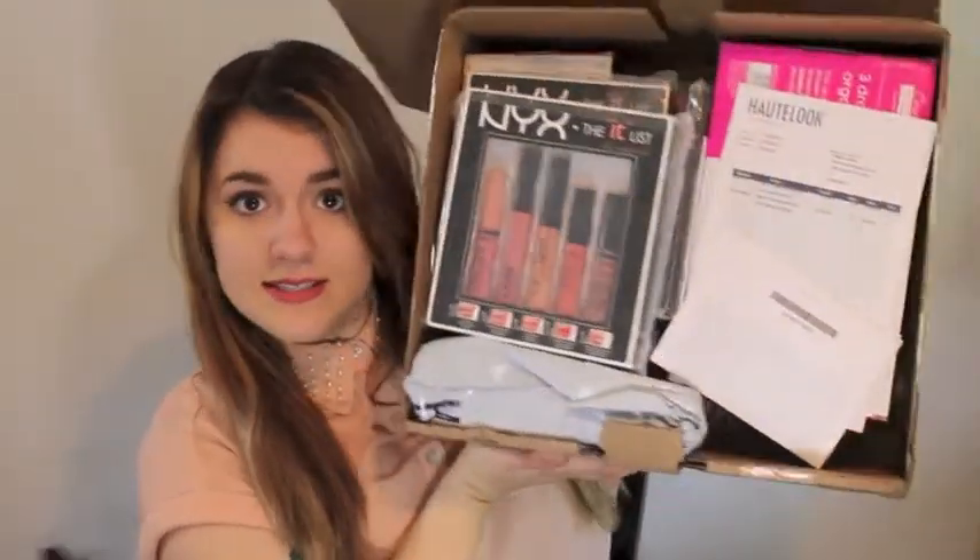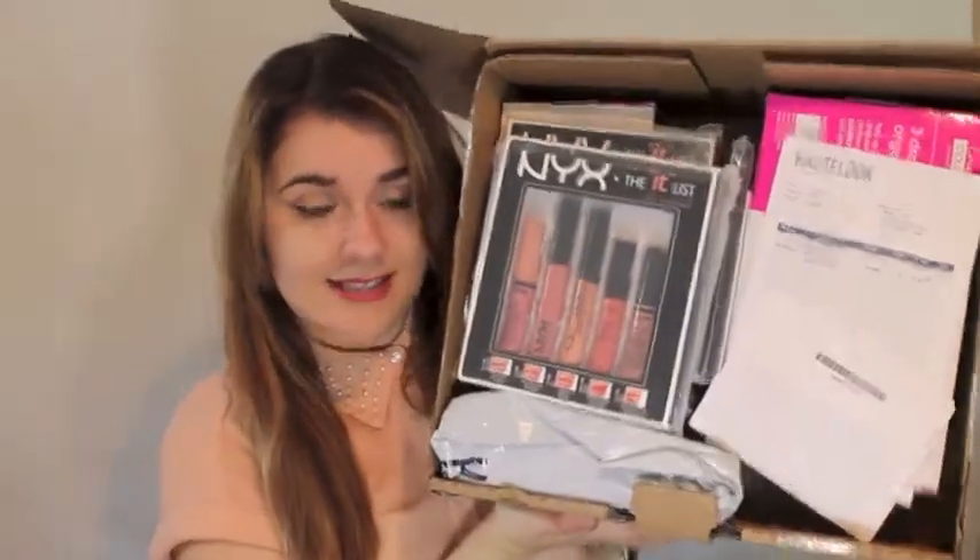I've actually forgotten most of what is in here, so let's go ahead and take a look. Get my handy dandy knife. Oh my gosh, there's so much stuff in here. Do you guys see all of that? That is a ton of stuff. Most of it is from brands that I have tried very little of because I've never really had access to it, so when I saw that it was on Hot Look, I grabbed it up really quickly.